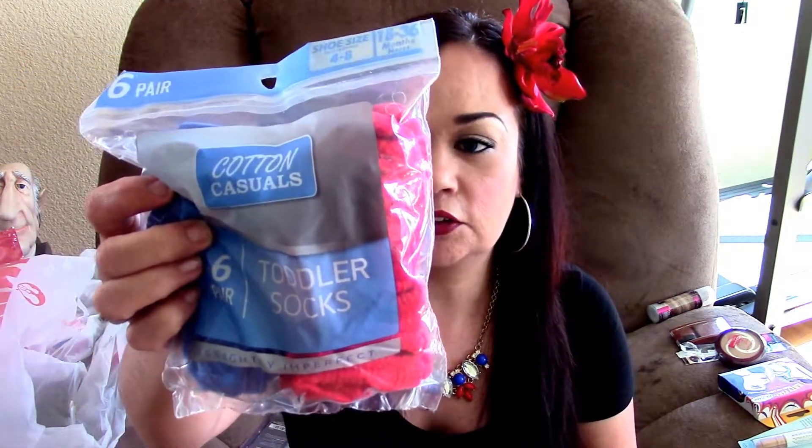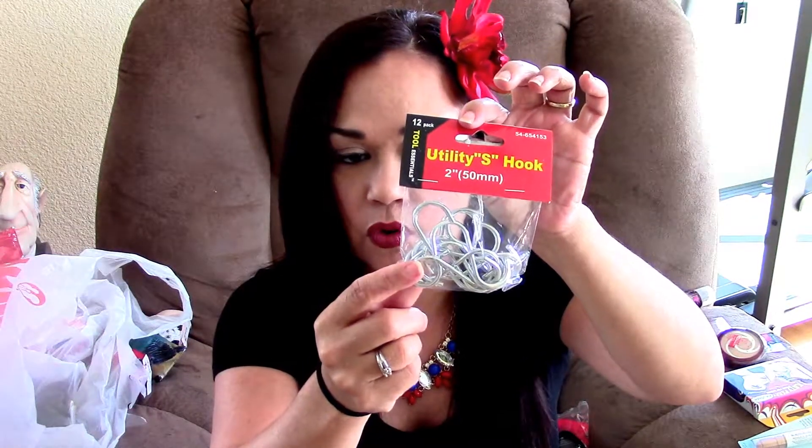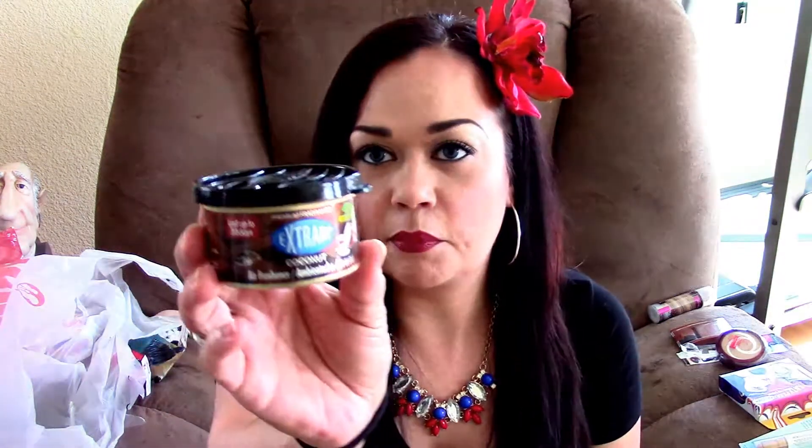I picked up like four packs of toddler socks — for $0.99 you can't beat them and they fit Toby right now. I also picked up a smart charger in pink for my car, some utility hooks for a future video in my backyard, and an extension cord so I can charge my Vixia camcorder when I'm recording. I picked up a pretty white flower for my hair. And last but not least, I picked up an Extra Air coconut air freshener for my car — I love the smell of coconut, I just hope it doesn't affect my asthma.